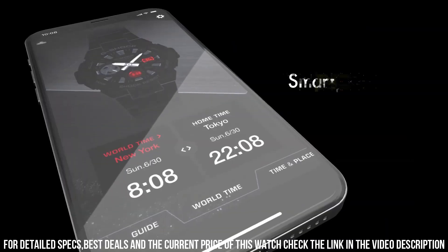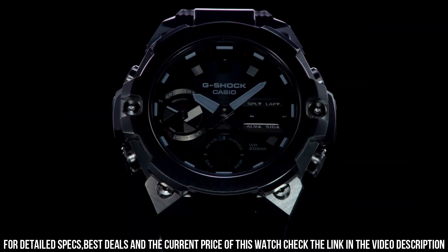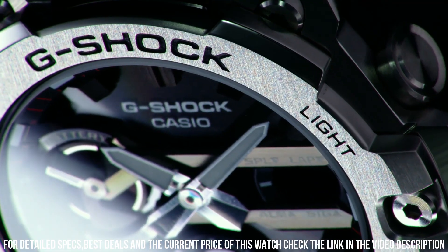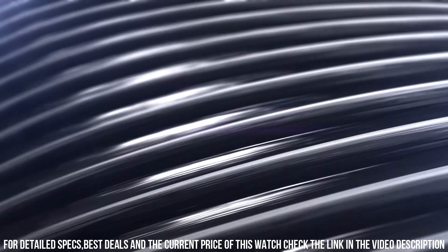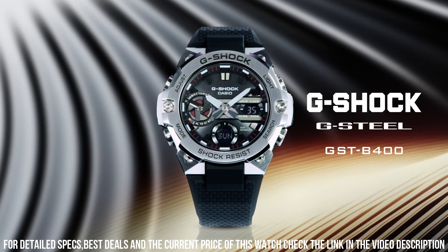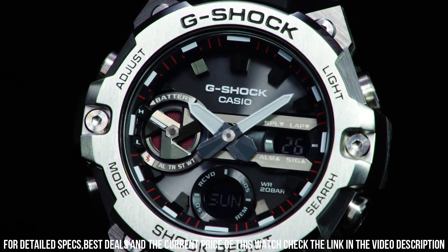The following features are equipped: Bluetooth, world time, countdown timer, backlight, date, day, month, chronograph, alarm, perpetual calendar, power reserve indicator, glowing hands, glowing markers. A high performance watch designed for those who require a rugged and reliable timepiece for their daily activities.